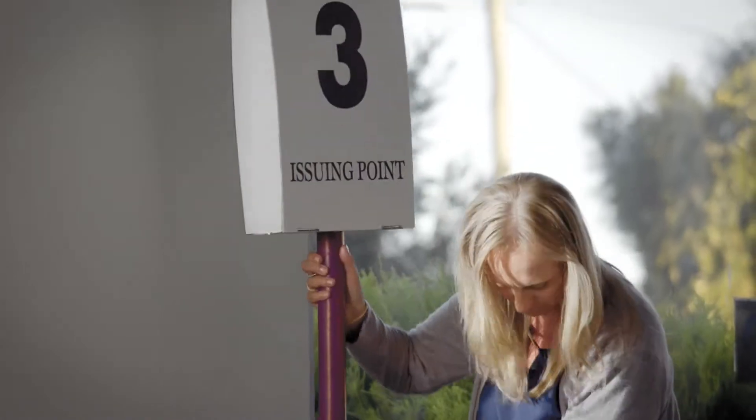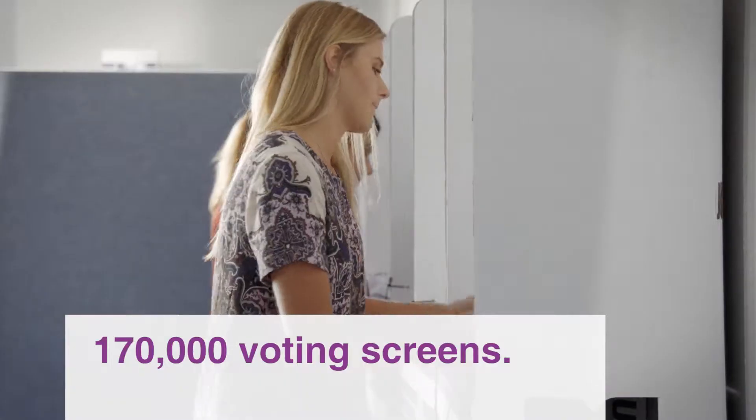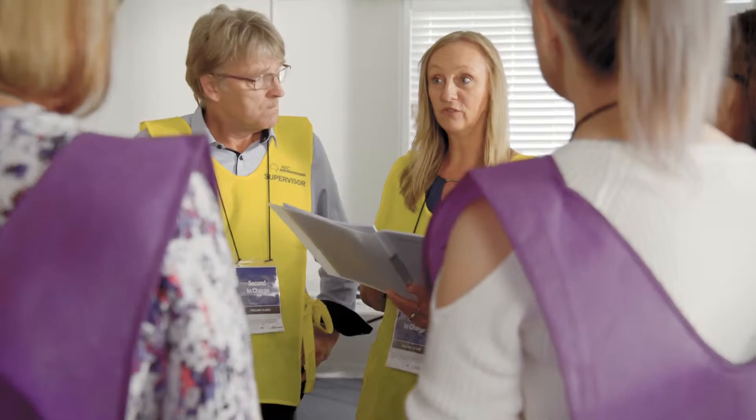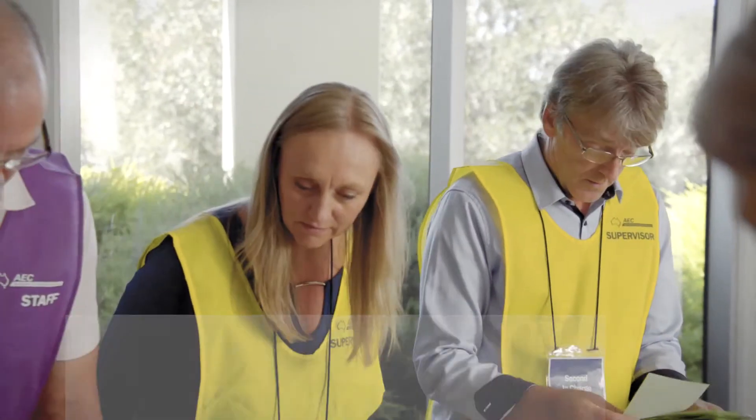The management of the polling place involves setting it up prior to the election in such a way that voters have a good flow through the place. Voting screens come in a flat pack and have to be assembled prior to election day. Each staff member is advised beforehand and receives face-to-face training on asking the direct questions to make sure the vote is marked off correctly.